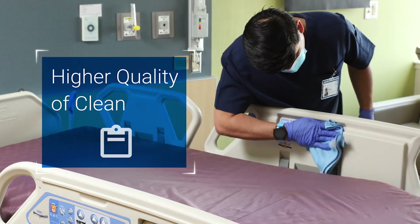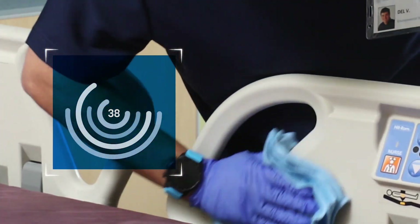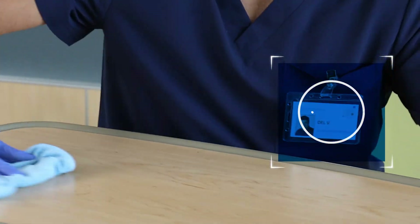Turn cleaning motions and effort into real-time data, and alert technicians to problem areas to help ensure rooms are effectively cleaned the first time, every time.